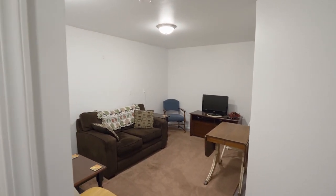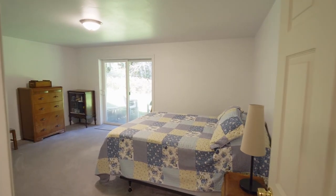The partially finished daylight basement is a flexible space and would be perfect as a guest quarters.